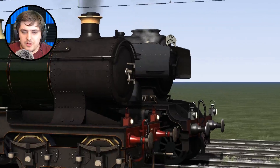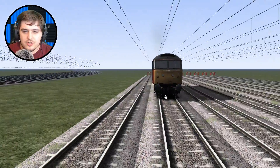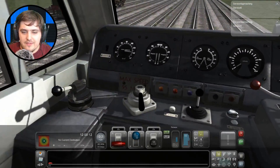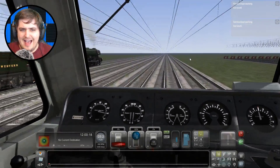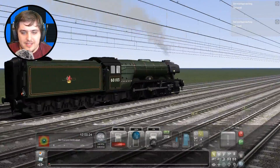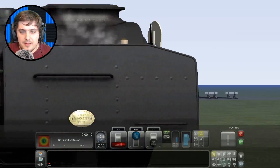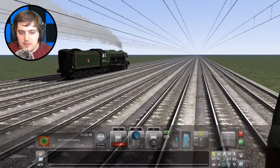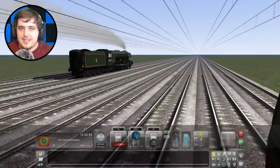Flying Scotsman is pulling away quicker than City of Truro. Let's get our Super Class 47 ready and away they go — need to give a little bit of power. It's a bit of a bumpy start. City of Truro has fallen behind. Goodbye City of Truro — looks like Flying Scotsman is going to win this. There's a little 9F there. Flying Scotsman is doing over 50 miles per hour. Let's try and catch up.